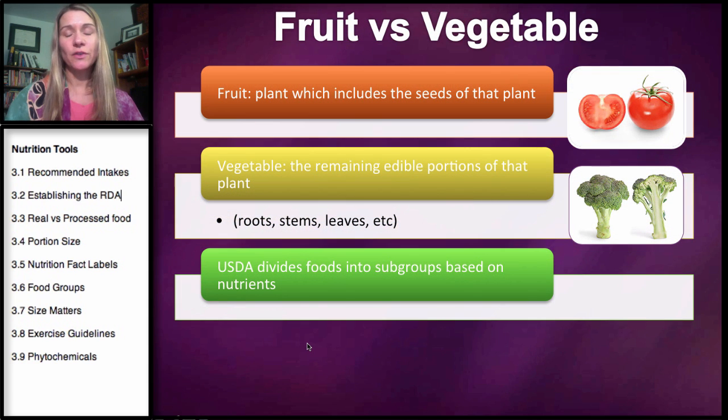Before we get to the subdivisions of fruit and vegetable, I want to point out the difference between a fruit and a vegetable. A fruit is a plant which includes the seeds of that plant — technically, a tomato is a fruit, and an avocado is a fruit because you can see the seeds within the plant. A vegetable is everything else, the remaining edible portions of that plant. It could be a root — a carrot, for example — or it can be the leaves, such as leafy green vegetables. Broccoli is actually a flower, so it is a flowering portion of the plant.